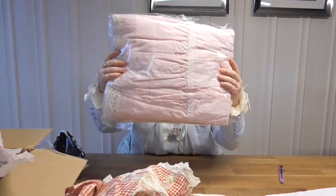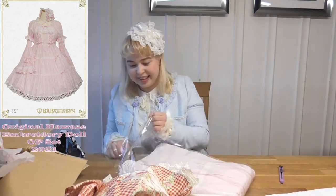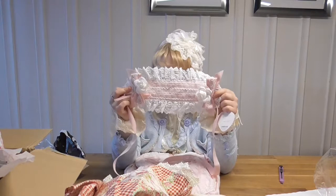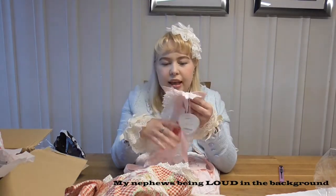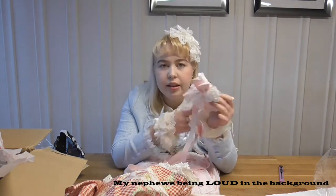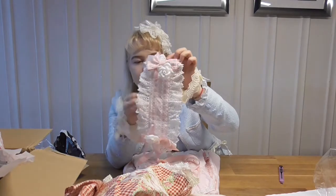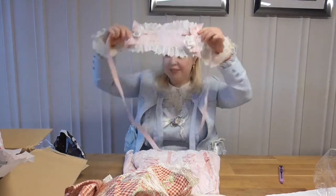So here it is — it looks amazing. So here we've got the headdress first. The gorgeous lace and just the fabric with the flowers — and these roses you can remove, they're secured with little pins so you can take them off. So that's the headdress — very cute.